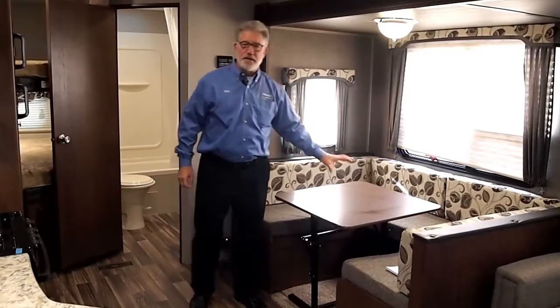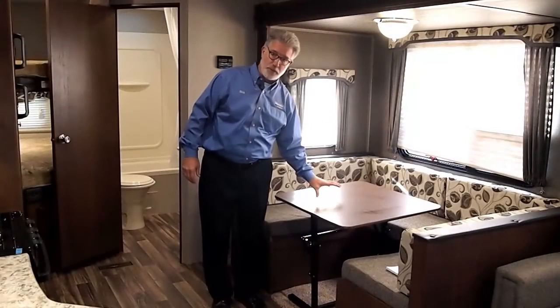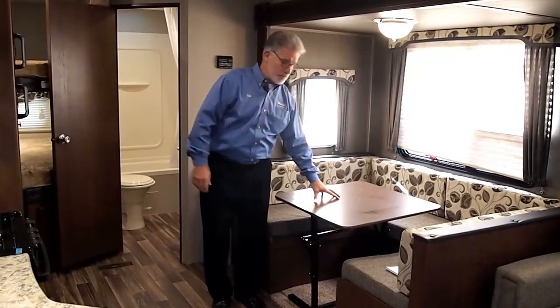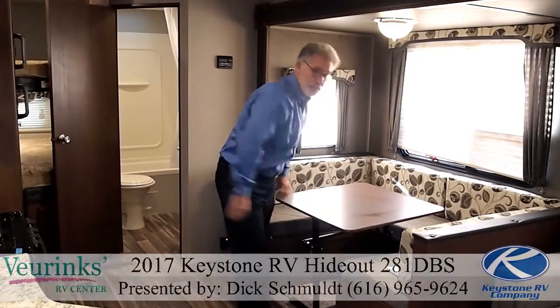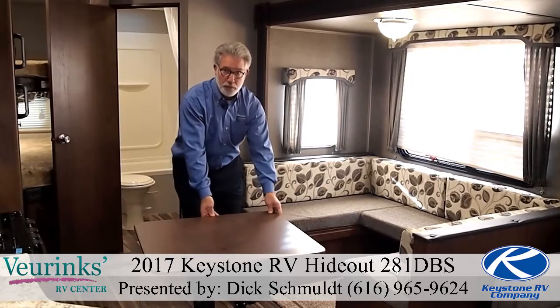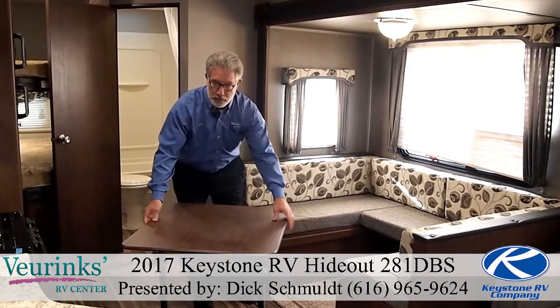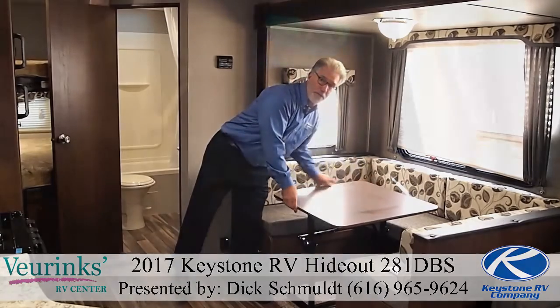Moving into the dinette area, we have a nice big U-shaped dinette, long enough for sleeping quarters when folded down, but also featuring what we call the 'Do More' dining room table. This table can be moved side to side if you need a little more space, can be removed to use as additional prep space in the kitchen, or folded up and taken outside to use as a dining table underneath the awning.